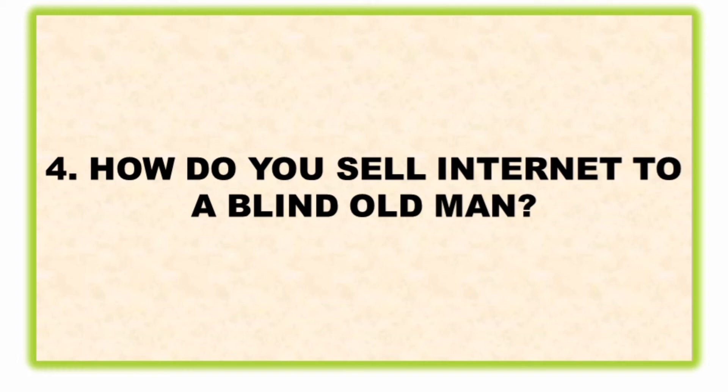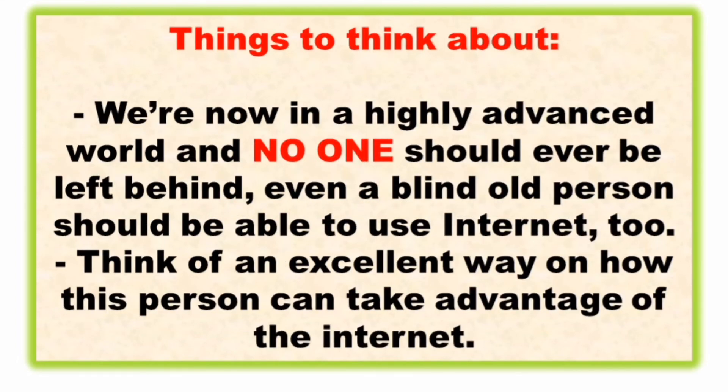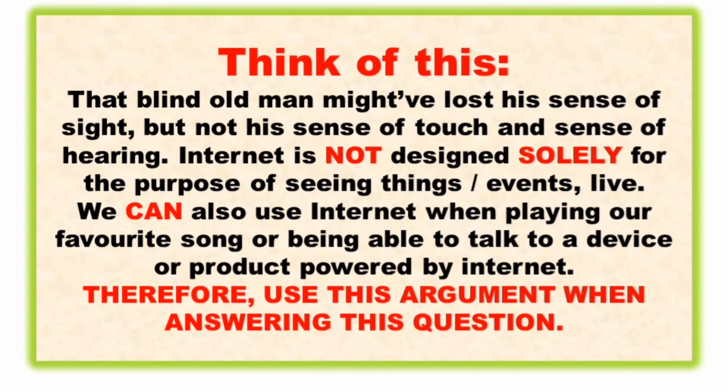The last question: how do you sell internet to a blind old man? We're now in a highly advanced world and no one should ever be left behind — even a blind old person should be able to use the internet. Think of an excellent way on how this person can take advantage of the internet even without the ability to see.